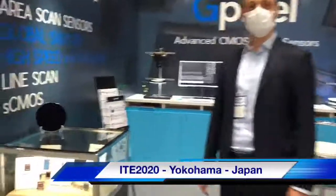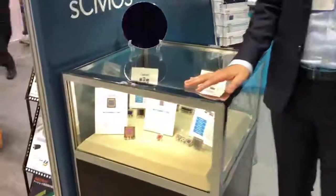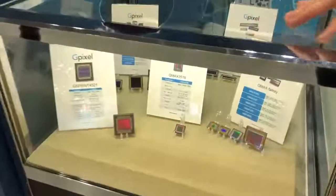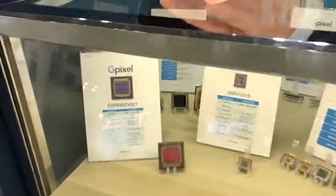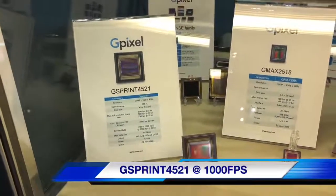Hello, good morning. Welcome to the ITA 2020 at GXL in Yokohama Pacifico. Today we are demonstrating our new image sensors, and the highlight of the show will be our G-Sprint, a new family of sensors at 20 megapixels at 1000 frames per second.